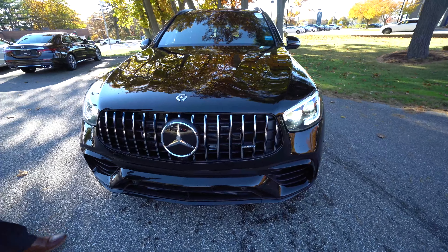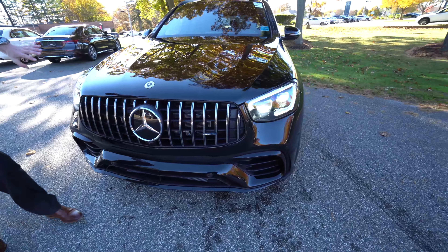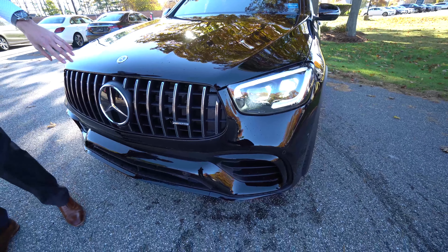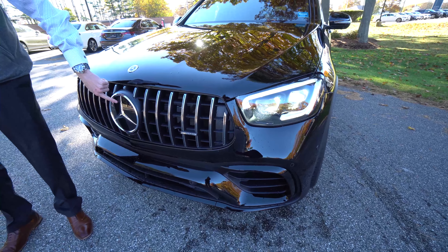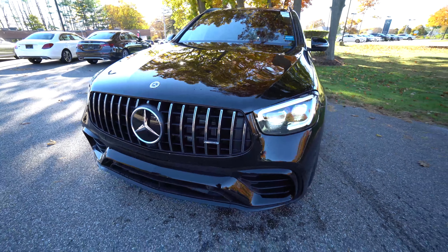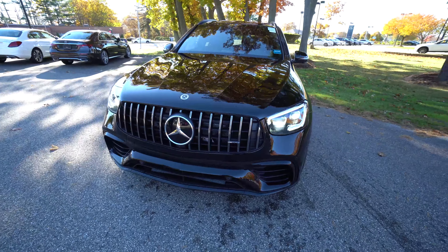We have LED headlights, daytime running lights, Pan American style grille. The driver's assistance package includes adaptive cruise control, and the radar system is housed in the Mercedes-Benz Star. Aggressive front end, aggressive bumpers — I love the sport styling.